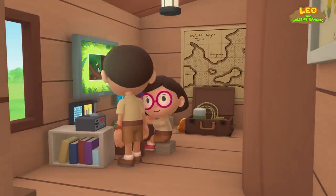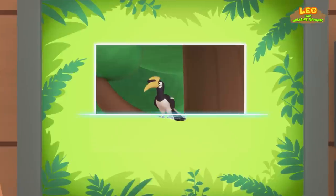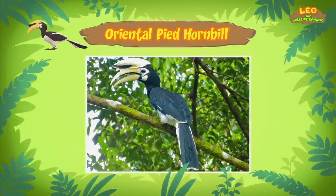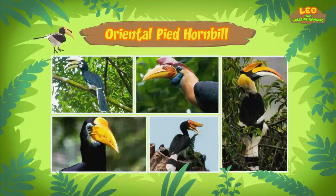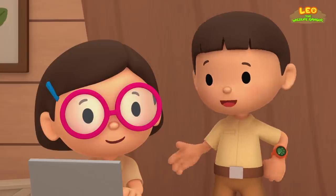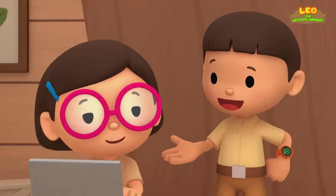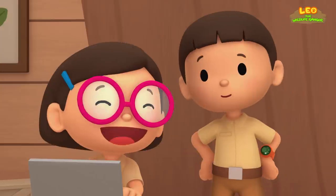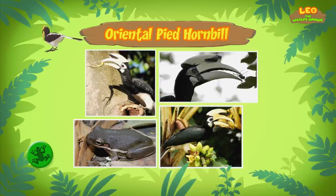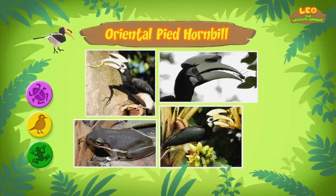Hi Katie, so what did you find? Hi Leo. The bird you found is an Oriental Pied Hornbill. There are many types of hornbills in the world. They can look very different from one another, but all of them have long beaks that curve downwards. Wow, look at all those big beaks. The hornbill in our garden tried to catch a lizard with its beak. Besides lizards, Oriental Pied Hornbills eat animals like frogs, small birds, and large insects.